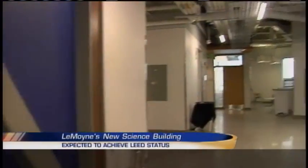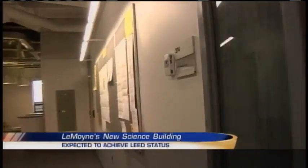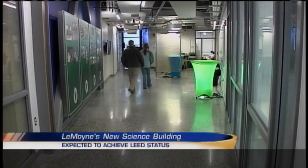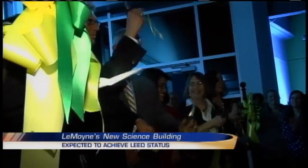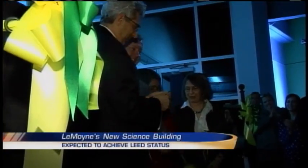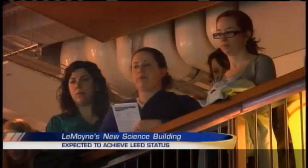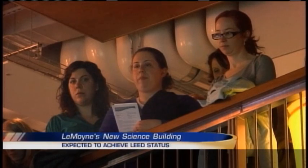Here you can see footage from our exclusive tour inside the new high-tech science complex. Le Moyne College continues to grow, but amazingly its energy use is going down — and this building is no exception. It's expected to achieve gold-level LEED certification in the next few months.